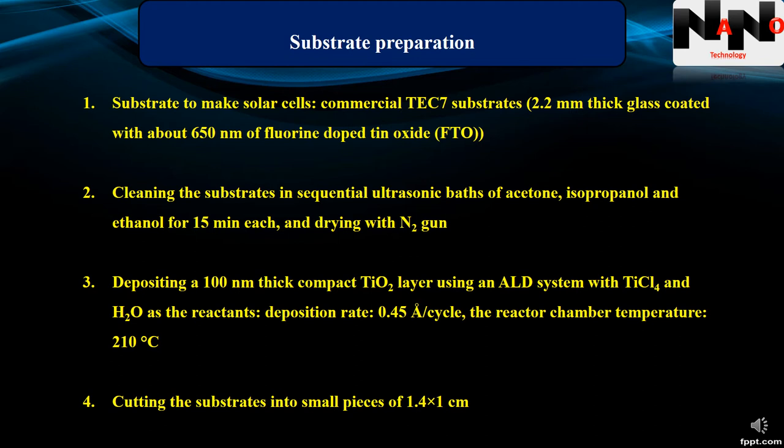After cleaning, a 100 nm thick compact titania layer was deposited using an atomic layer deposition system with titanium tetrachloride and water as the reactants. The deposition rate was 0.45 angstrom per cycle and the reactor chamber temperature was 210 degrees centigrade. Afterwards, the substrates were cut into small pieces of 1.4 by 1 cm.